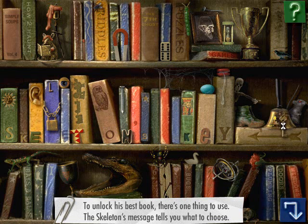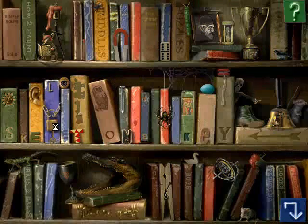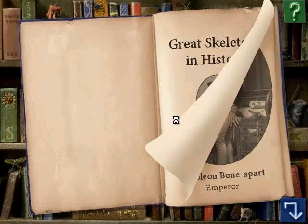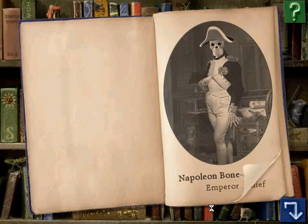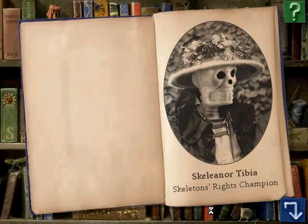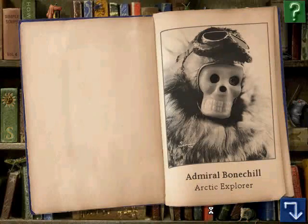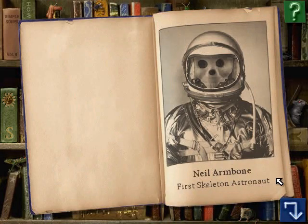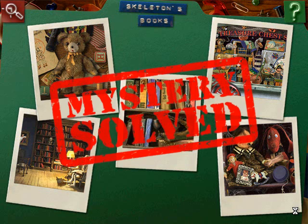Yes! The lock — the key goes here. Great. Skeletons in History by B.A. Frey. Napoleon Bonaparte, Emperor. Chief Sitting Bones, Native Skeleton Chief. Eleanor Tibia, Skeleton's Rights Champion. Admiral Bonechill, Arctic Explorer. Neil Armbone, First Skeleton Astronaut. Wow, this mystery is solved!